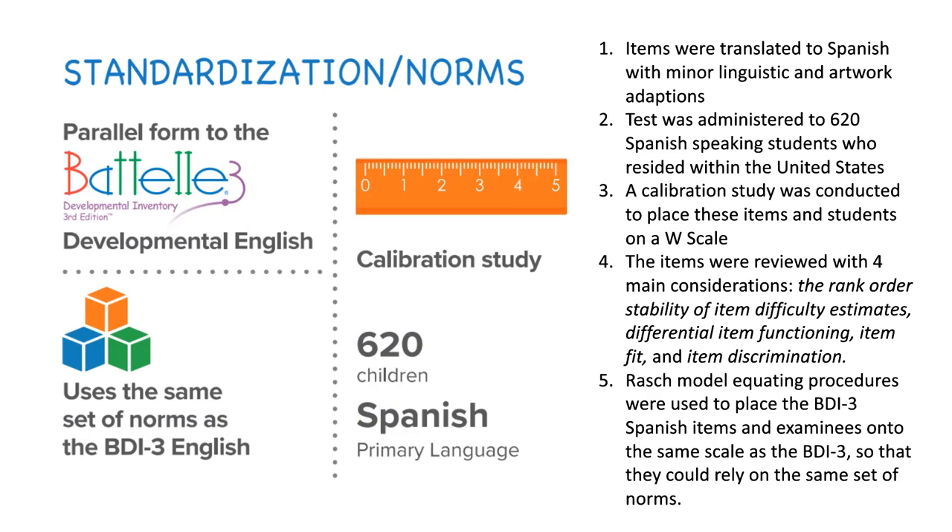First, the test was translated to Spanish with minor linguistic and artwork adaptations. Next, this translated assessment was administered to 620 students who speak Spanish and reside within the United States. A calibration study was then conducted to place the items and the students on a W scale.